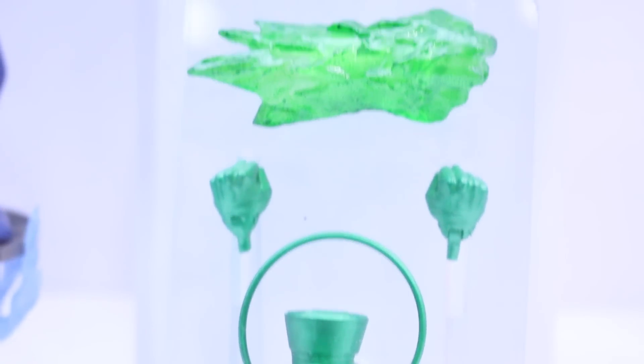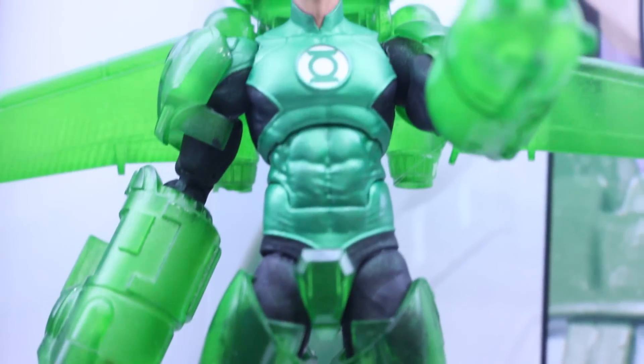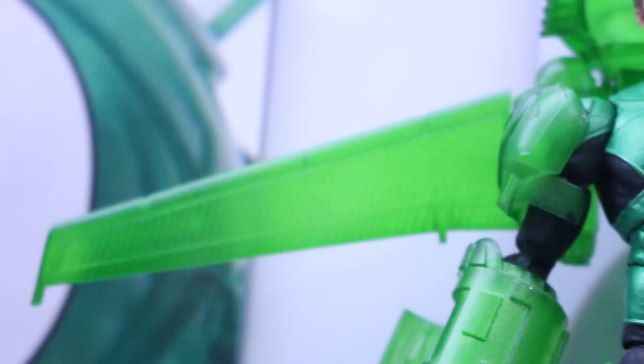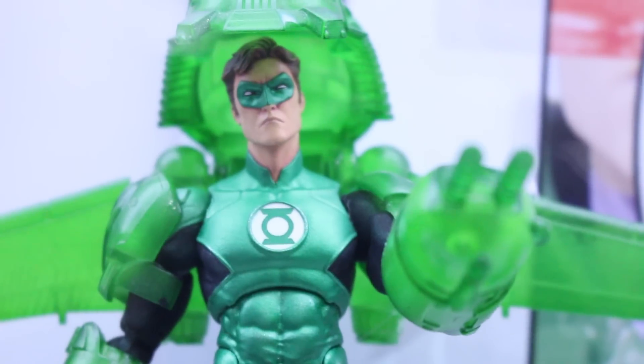Green Lantern Hal Jordan comes with tons of accessories — not only the lantern and constructs, but he comes with a full armored suit. That is just so freaking awesome. Green Lantern can have so much fun factor when it comes to those things. So I think it's really awesome that they're giving him so many different accessories and just really having fun with him.